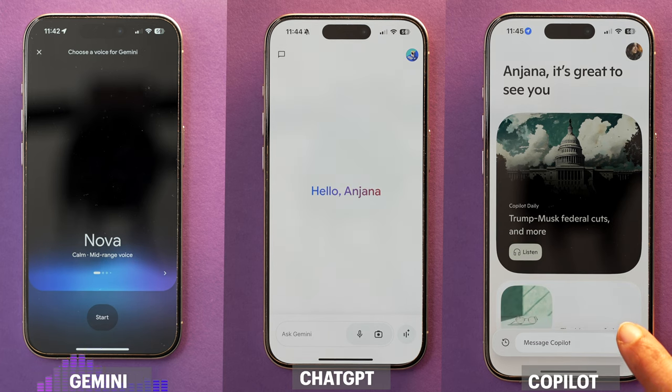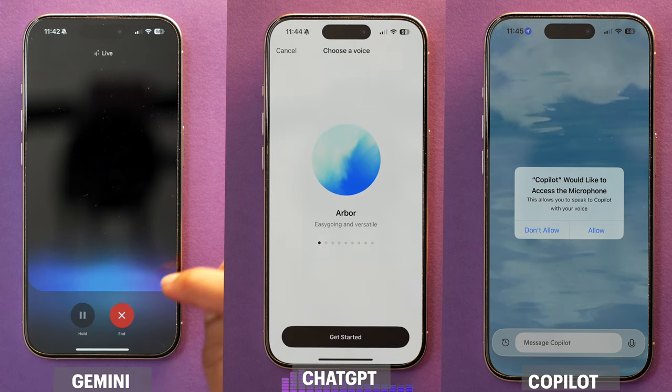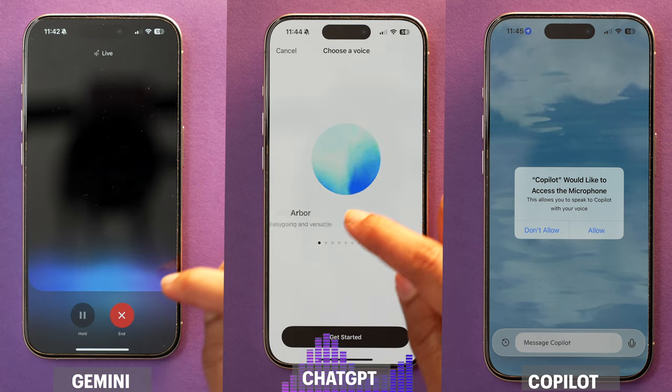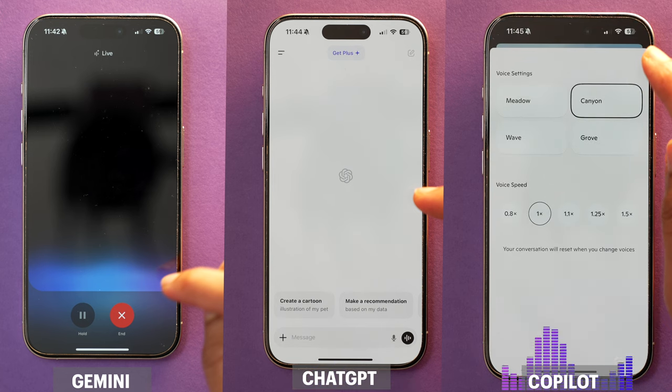First, let's set up voice mode in all three assistants and pick a voice I like for each of them. Here are some of the available voices — you can swipe to listen or tap start to get chatting. There are several options ranging from different tones and styles, including one that says 'Hello, it's lovely to meet you,' and another that says it can get philosophical, creative, or poetic.